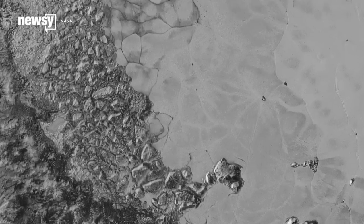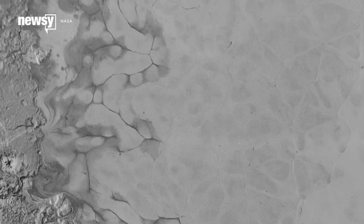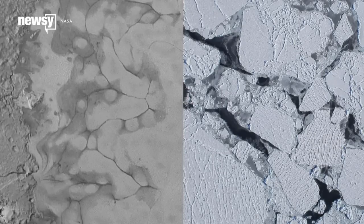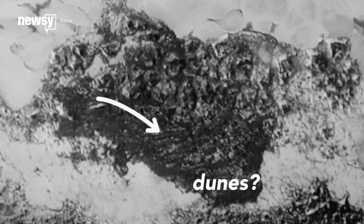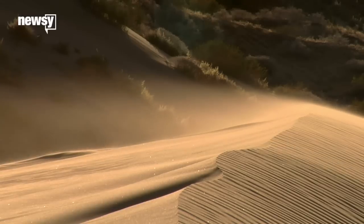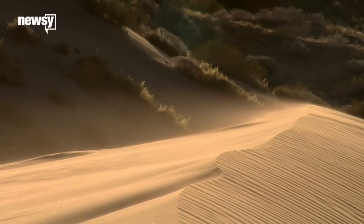For now, they're mainly just pointing to the incredible variation in the types of terrain Pluto has. This part looks a lot like the kind of ice flows we might see on Earth, and NASA's report pointed to this area, which looks like it has dunes. That would be weird, because dunes imply wind, and Pluto doesn't have enough of an atmosphere for that.